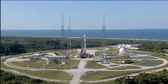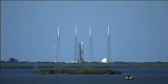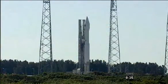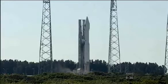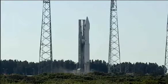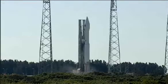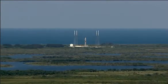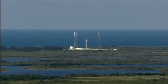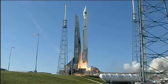This is Atlas Mission Control at T-minus 1 minute and counting. That is range green. 40 stable at step 3. 25 status check: go Atlas, go Centaur, go GPS. 20, 15. This is Atlas Mission Control at T-minus 10, 9, 8, 7, 6, 5, 4. We have ignition.